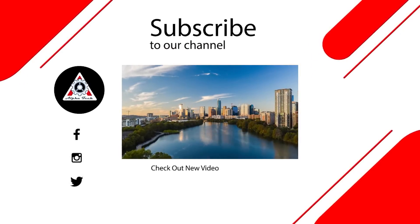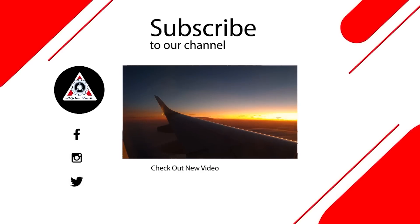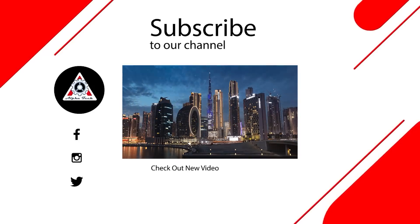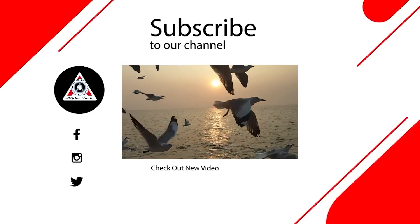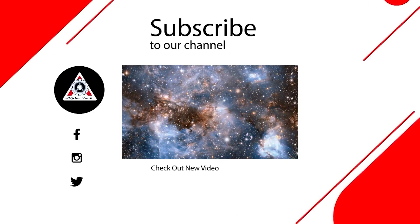Well, that's it for today's episode. Thank you so much for tuning in, and we hope you enjoyed it and learned something new. Let us know your thoughts in the comment section down below, because your feedback is very important to us and helps us make better videos for you. Once again, we thank you so much and we hope to see you again next time.